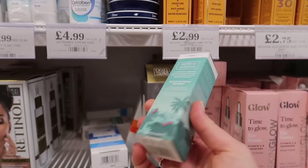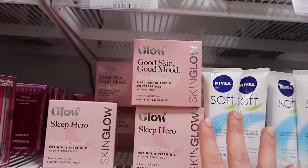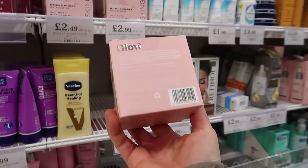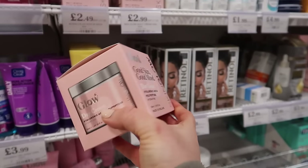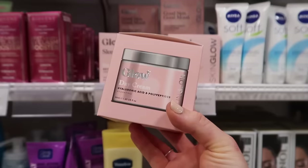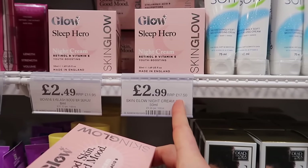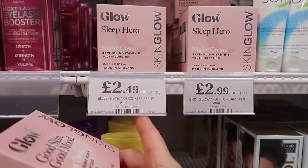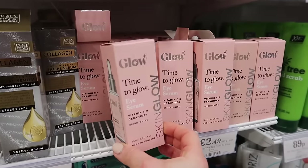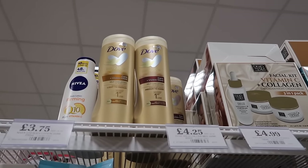I'm really loving all of these Glow products. I've actually had a look to see if they're cruelty free but I cannot find it anywhere, so I'm going to email them and hopefully by the time I edit this video I'll put on screen if this brand is cruelty free. Look at this amazing day cream - hyaluronic acid and polypeptides - only £2.99, RRP £17.50. For the night cream and then this eyelash serum - something different. You can also get the time to glow eye serum - £15 RRP, only £2.49 here.